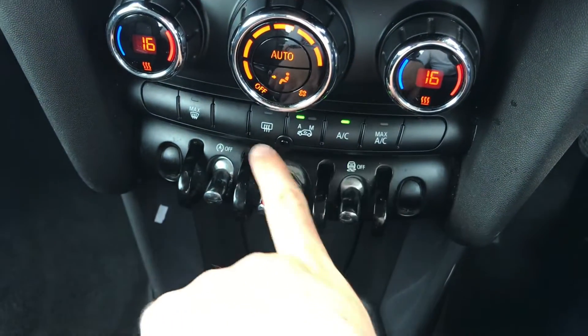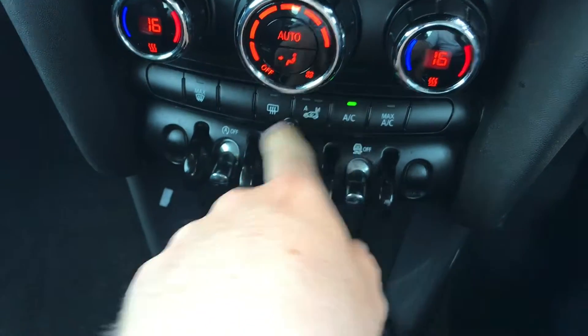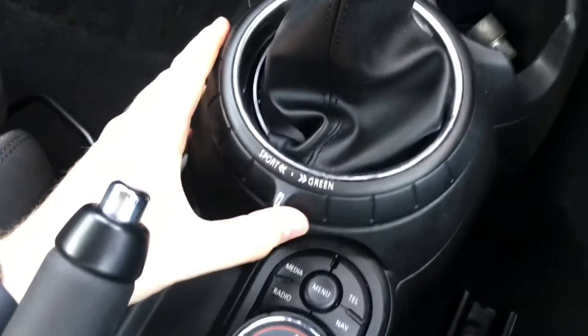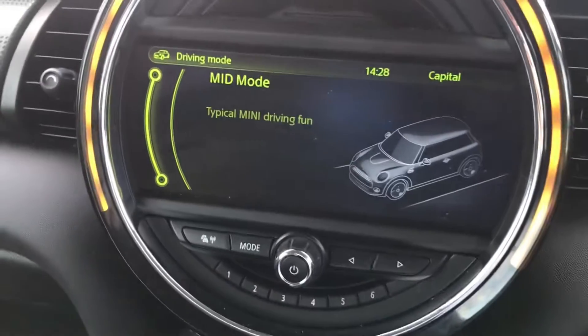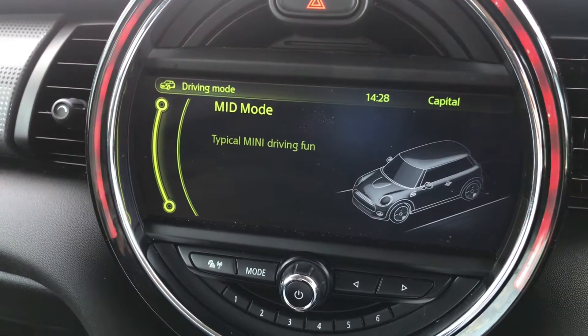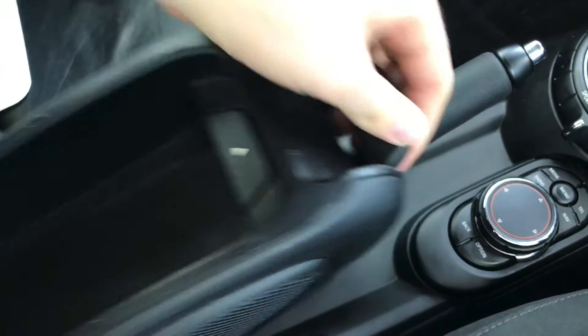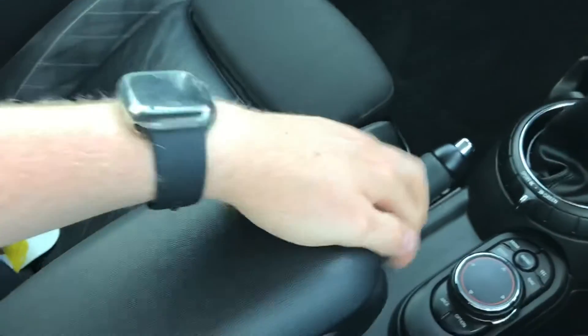Below you have a max AC button as well as your standard AC button, and there are buttons for defrosting the front and rear windscreen, as well as recycling the air. You have your start-stop off as well as your traction control, and your keyless go switch. You have a 6-speed manual gearbox. You also have your drive modes with Sport, Mid and Green — you can change these depending on your driving mood. You also have your handbrake here as well as a pull-out armrest with some storage inside, and you can also adjust the height of the armrest for comfort.